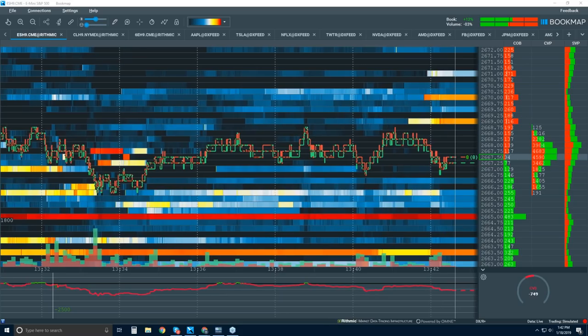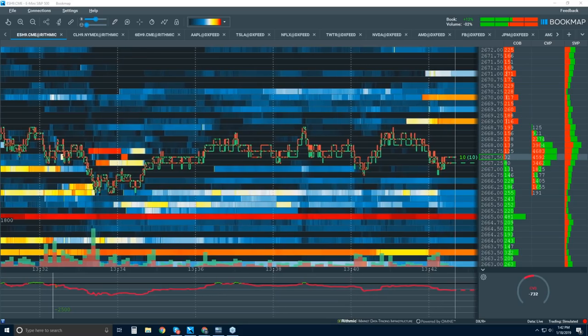If you're new, it's probably not the best idea to trade the DAX. The margin is quite high, it's very volatile, and you can get slammed very quickly.